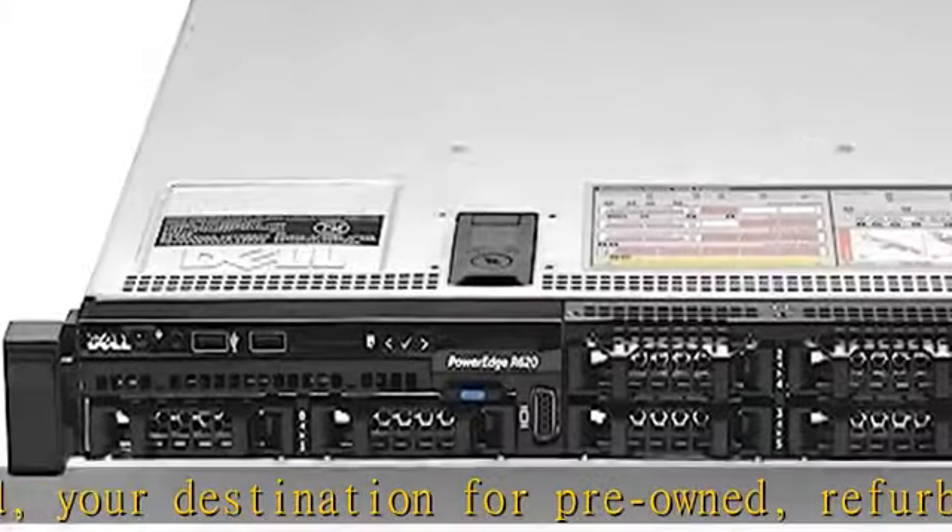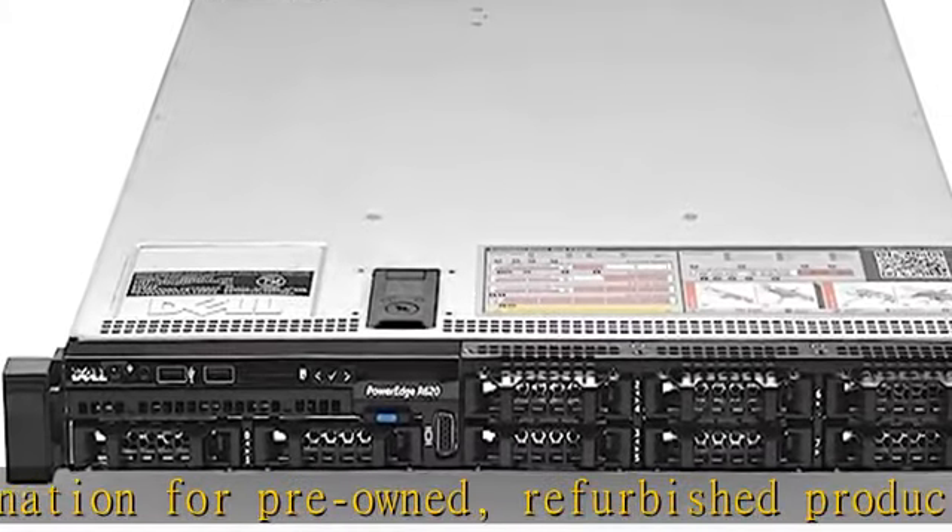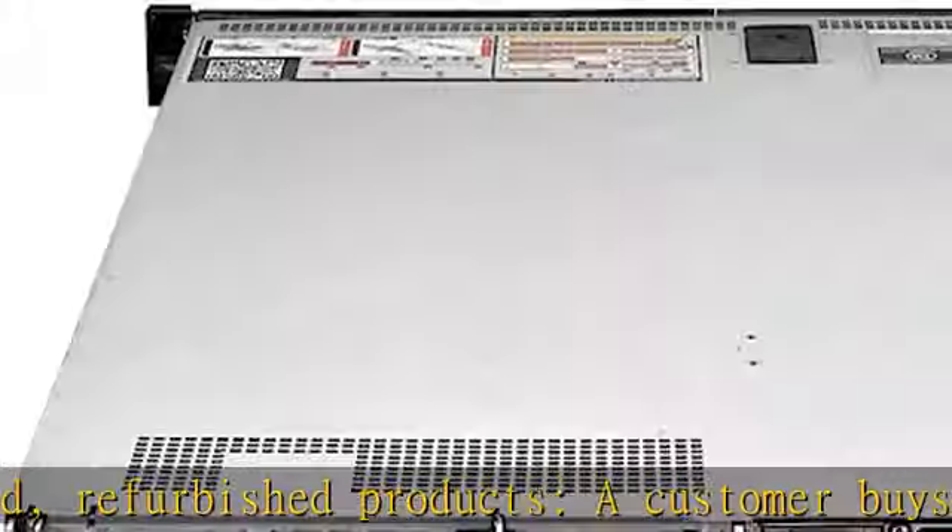If not satisfied with the purchase, renewed products are eligible for replacement or refund under the Amazon Renewed Guarantee.